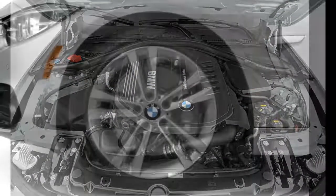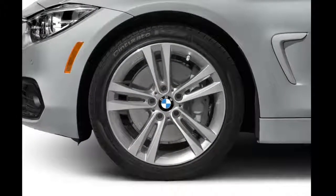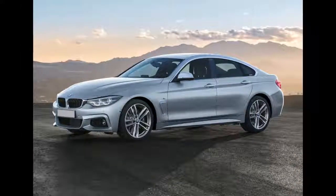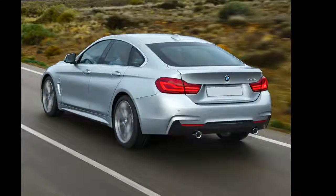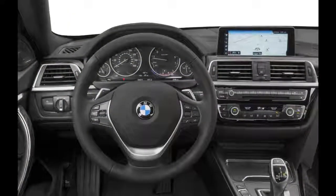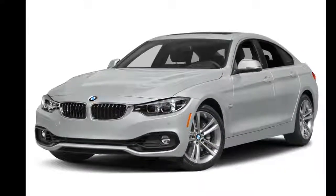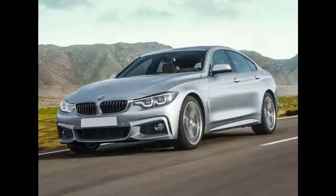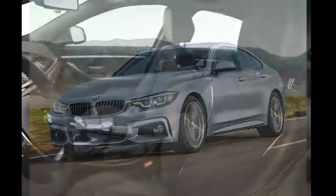vehicle location, and vehicle lock/unlock. Standard features include automatic climate control, automatic dimming rear-view mirror, and push-button start. Available options include heated front and rear seats, a heated steering wheel, and remote proximity keyless entry.